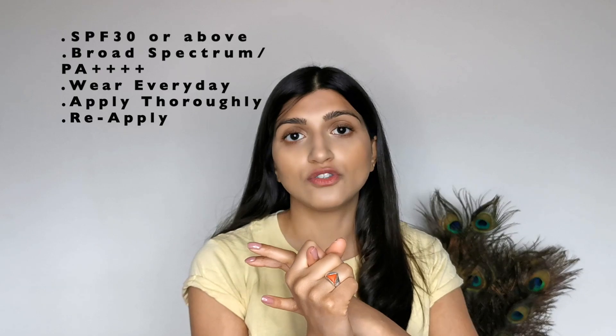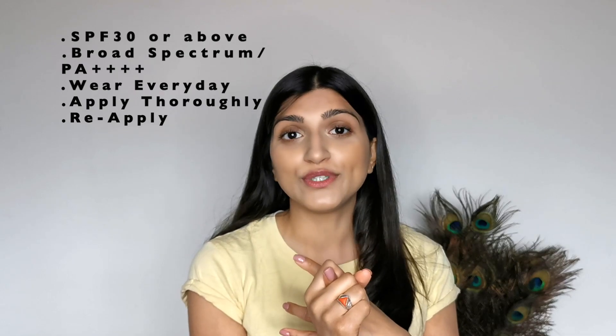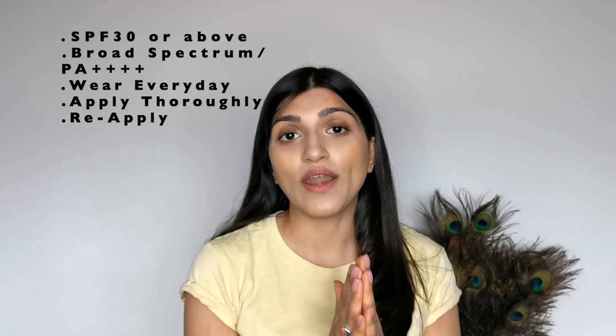A quick recap: go for SPF 30 or higher; make sure it's broad spectrum and protects against UVA and UVB rays; wear your sunscreen every single day, reapply it, and wear it thoroughly. Most importantly, find a sunscreen that works well for you and that you actually enjoy using as part of your routine — that's what will ensure you wear it every day properly. There's no point using something you hate, so go for something you really enjoy. Also, please go for something that is fragrance-free, as that will really reduce the amount of irritation you get from the sunscreen.